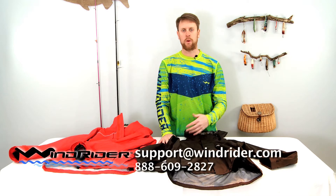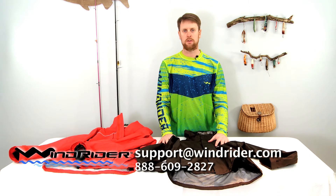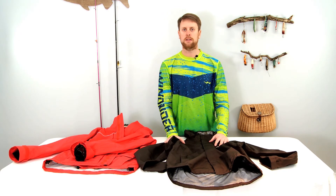If you have any other questions, feel free to reach out to us directly at support@windrider.com or call us at 888-609-2827. We want to make sure that when you're out there, you're able to have fun, make memories, and enjoy the water.